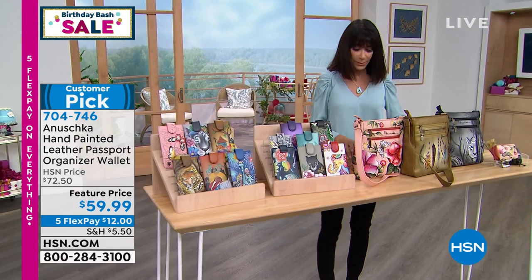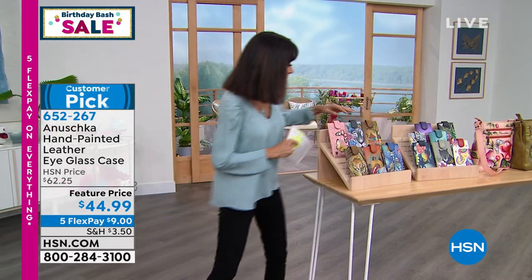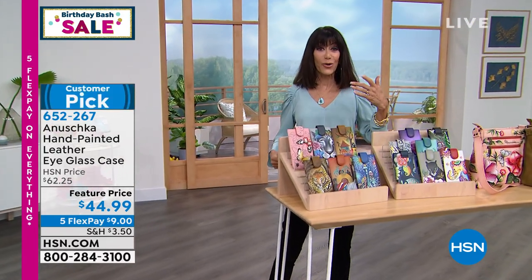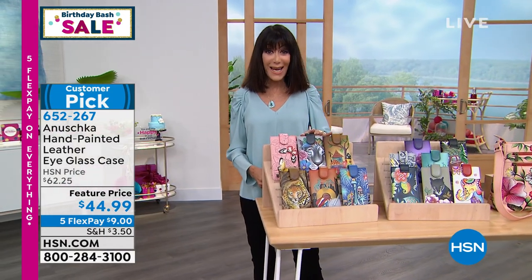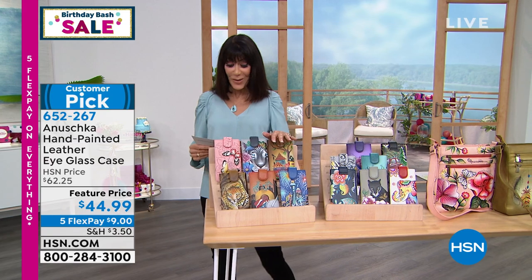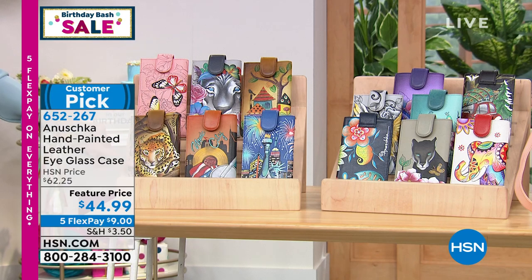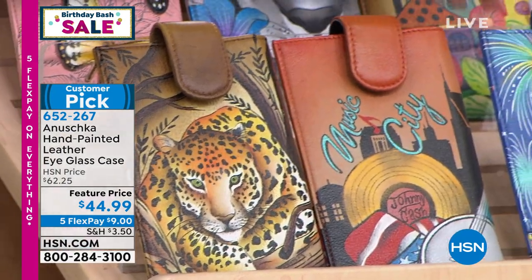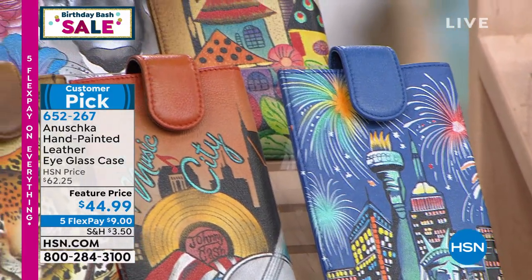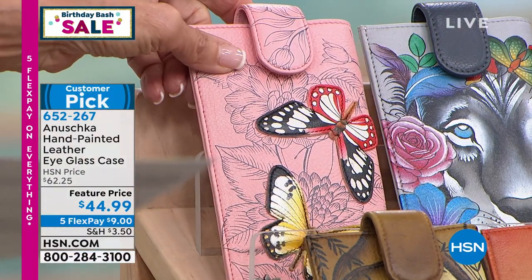The eyeglass cases are a customer pick on our website, and today at the lowest price we've ever had — sold for $62.25, now $44.90. Available choices include African Leopard, Music City, Lady Liberty, and Butterfly Garden — which features actually raised, dimensional butterflies.